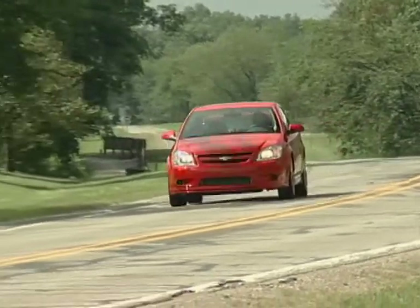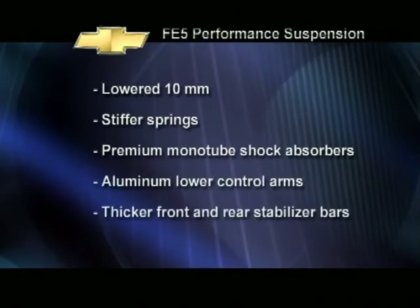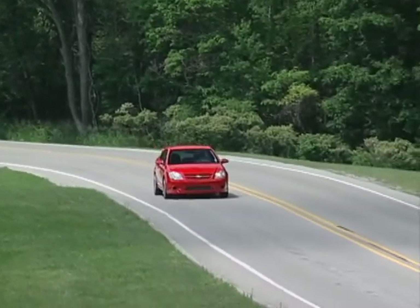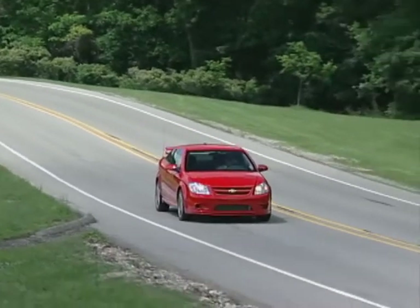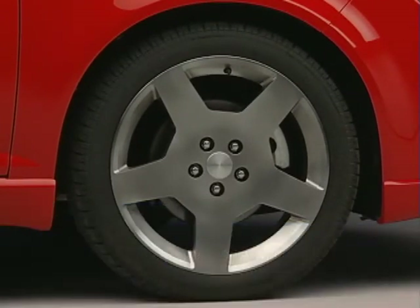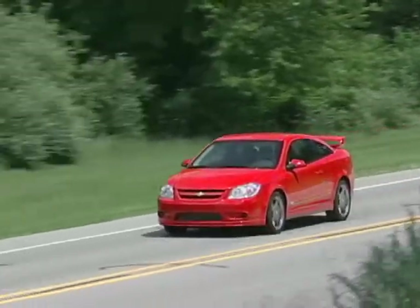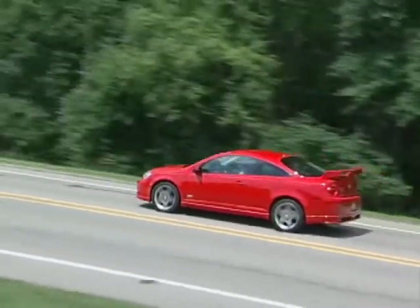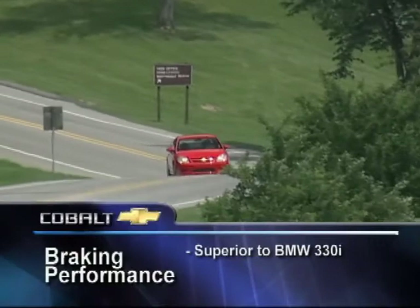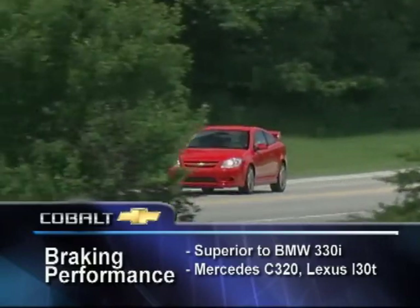This vehicle also comes with the FE5 Performance Handling Suspension — lowered 10 millimeters with stiffer springs, premium monotube shock absorbers, aluminum lower control arms, and thicker front and rear stabilizer bars, resulting in firmer, more responsive handling and more road feel for the driver. Braking is high performance too, courtesy of upsized four-wheel discs and standard ABS. From 60 miles per hour, the SS Supercharged can stop in a mere 121 feet. That's even superior to the BMW 330i — you can add the Mercedes C320 and Lexus IS300 to the list of vehicles that don't stop as effectively.